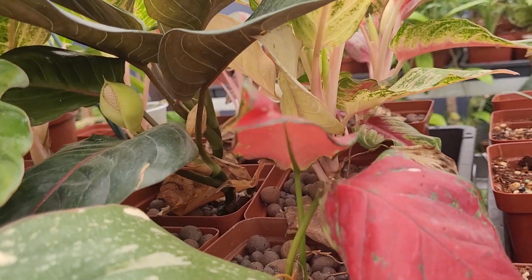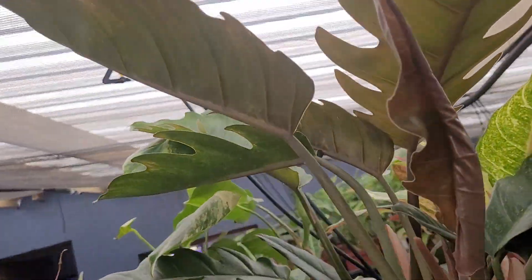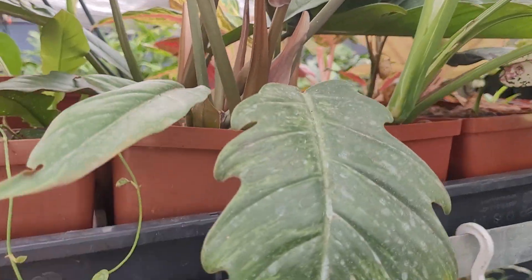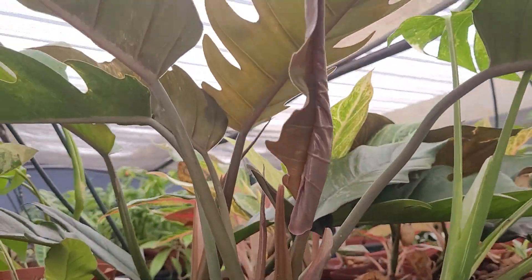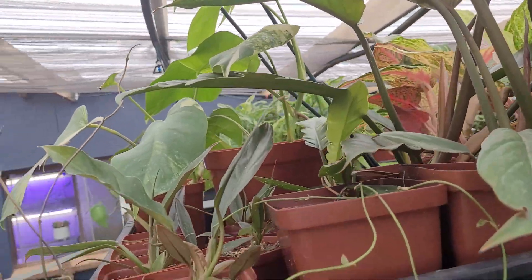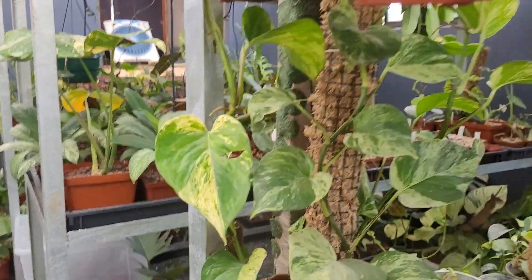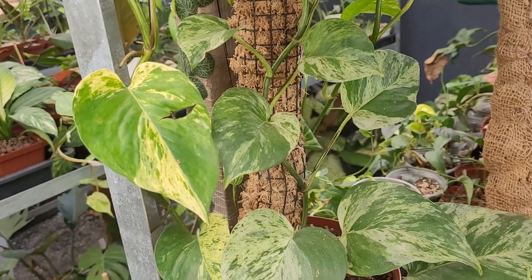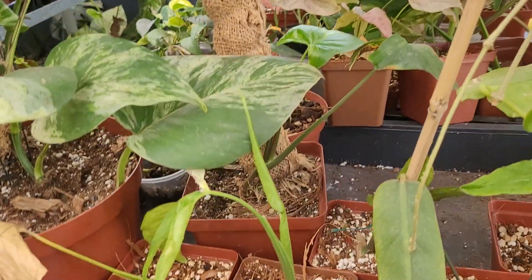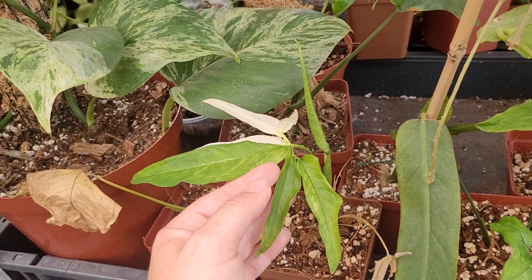They're doing alright in here — they've got water and they're in lecca. On this side, that is a caramel marble with terrible variegation, so it's nothing to write home about but it needs a few more chops to come right. Bringing you back down to eye level, this is your Marble Queen Pothos and this is a variegated Syngonium angustatum.